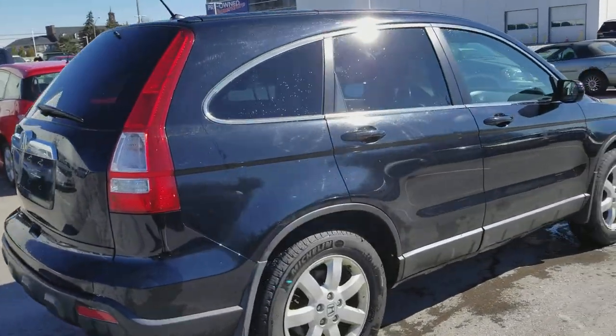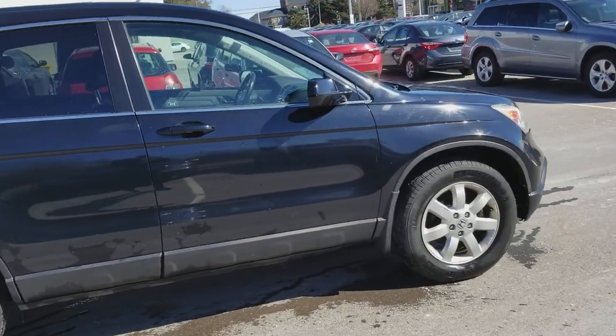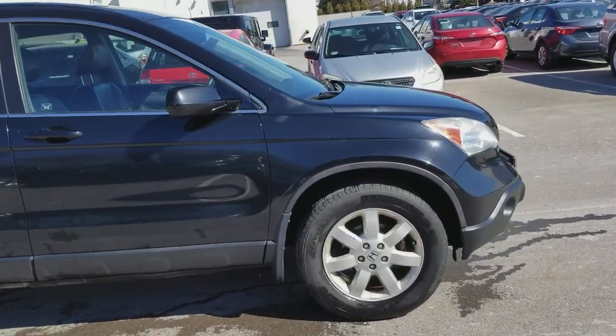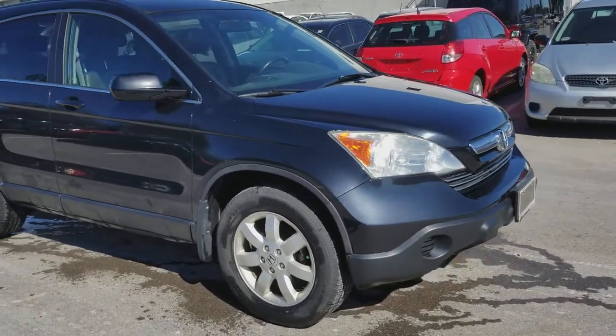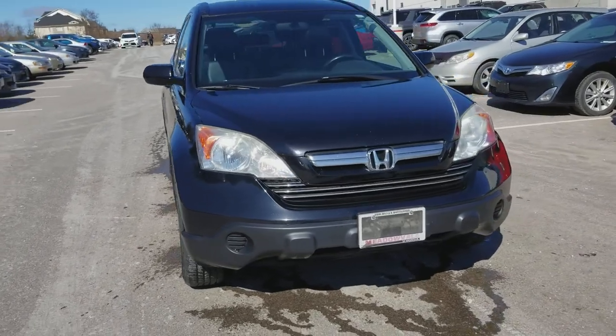Sharp-looking vehicle from the outside. Interior is okay, maybe an 8 out of 10. Kilometers are under 278,000 K, but these Hondas have been known to last a long time, as long as they're maintained properly.